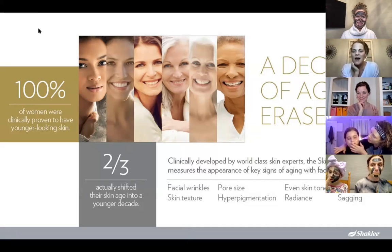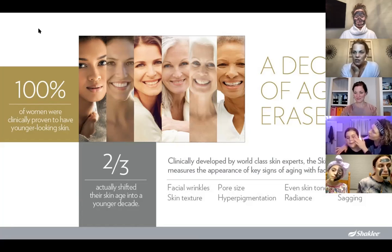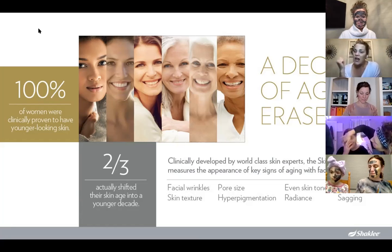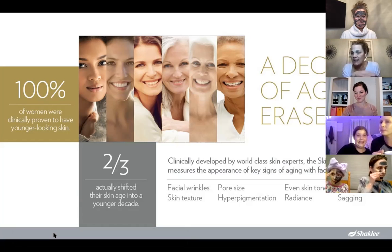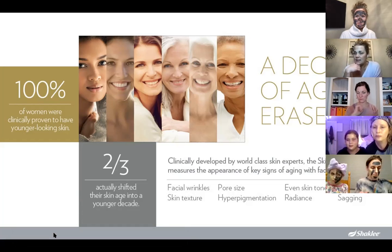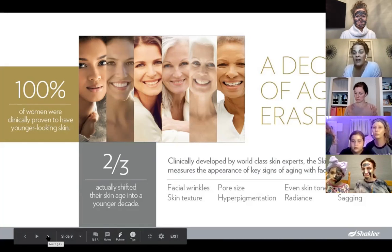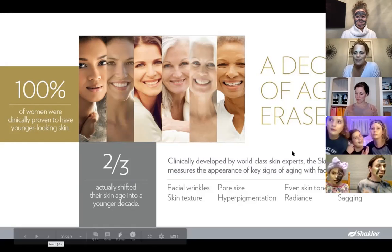Shaklee took their skincare to a whole other level. Like everything in Shaklee, it's all scientifically proven with very solid science. What they found is that 100% of women actually had younger-looking skin. This was eight years in the making. They actually created a Skin Age Index with professionals and skin experts in the field, measuring wrinkles, texture, pore size, hyperpigmentation — sun spots and age spots — skin tone, firmness, sagging, and radiance.